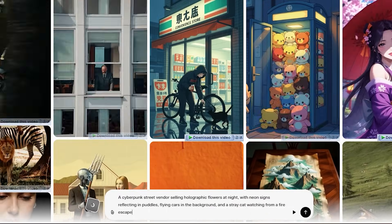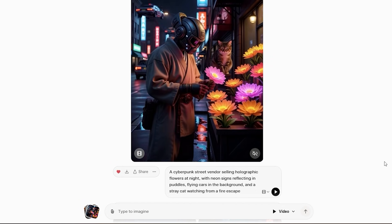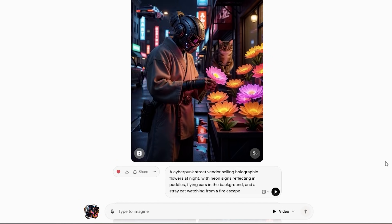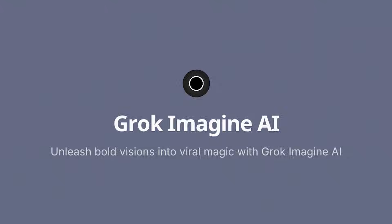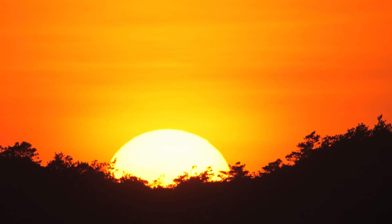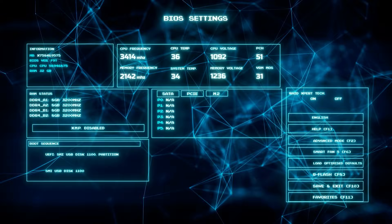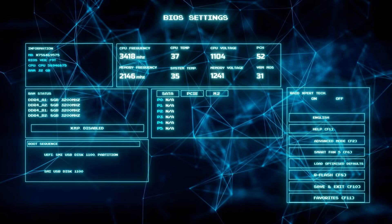Grok Imagine's version was less photorealistic overall, but those holographic flowers were perfect — translucent, with scan lines and that flickering projector quality. It understood the sci-fi concept, not just the literal words. This pattern repeated across dozens of tests. Grok Imagine consistently understood internet culture, meme aesthetics, and contemporary visual references better. When I asked for 'Vaporwave Sunset' or 'Liminal Space Shopping Mall,' Grok nailed the vibe while Sora gave me something technically correct but culturally off.